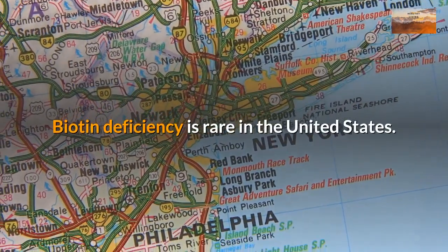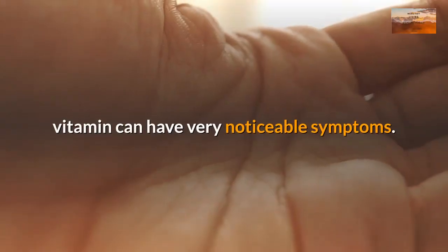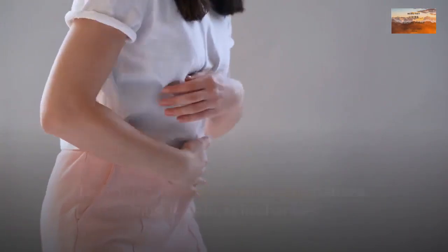Biotin deficiency is rare in the United States. The few who don't get enough of this vitamin can have very noticeable symptoms. Deficiency can cause confusion, nausea, muscle pain, skin changes and hair loss.